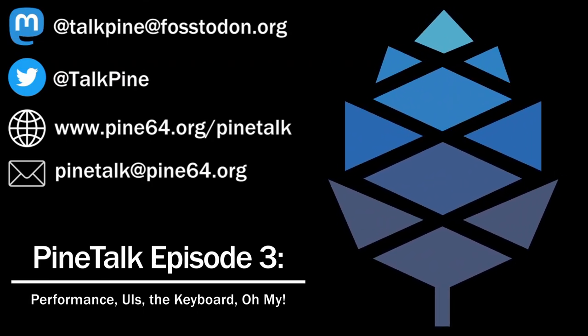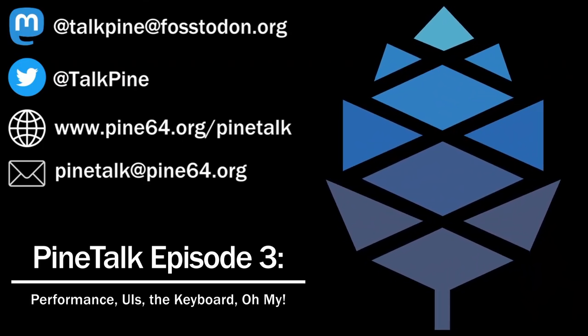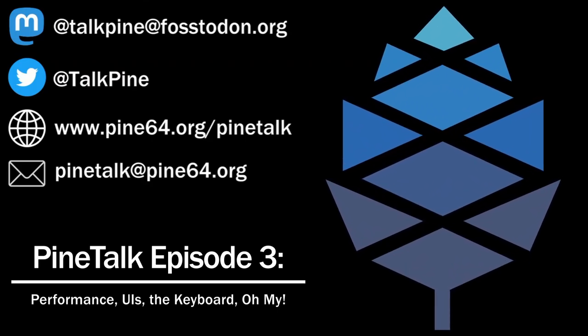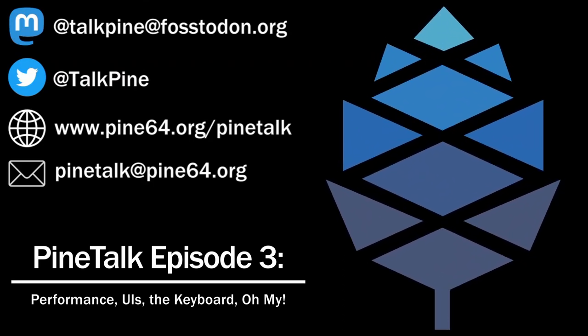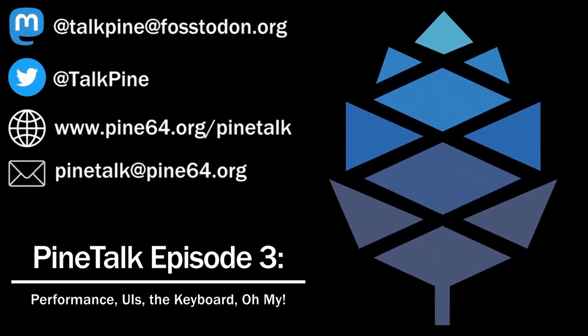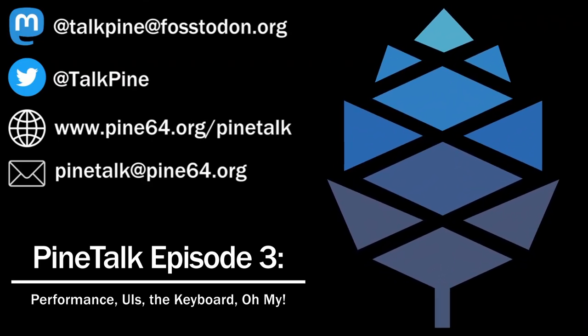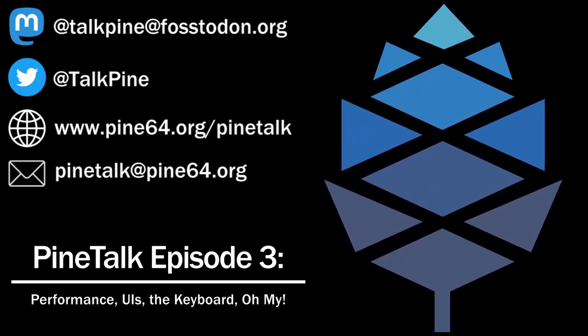Before we keep rambling, we're going to wrap it up here. Let us know your thoughts on daily driving the PinePhone, the PinePhone Pro, the UIs in general, or how much you think SXMO is better than Plasma Mobile. If you have any questions or want to talk to us, post in the PineTalk channel on the Discord server or DM us directly — my name on both platforms is Porky of the Pine, and his is 33yn2. That's all we have till next time.